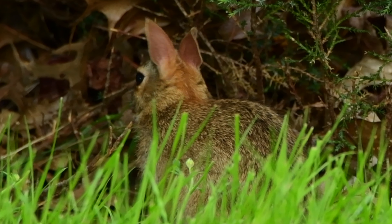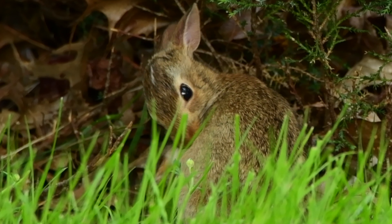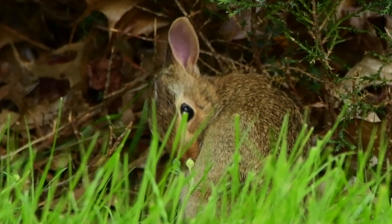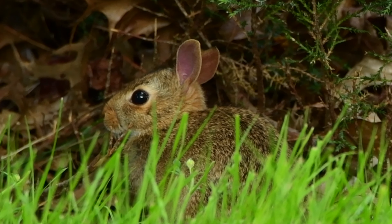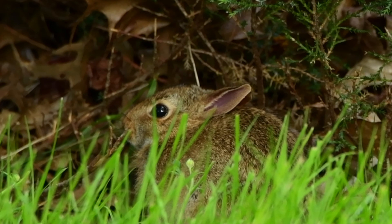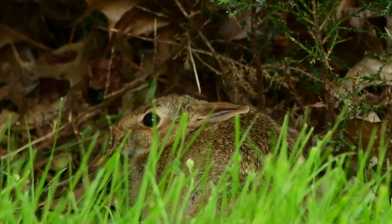Such as coyotes, mountain lions, foxes, snakes, birds of prey, and even us, humans. Their presence is very much needed because they sustain the life of so many. Next time you see these urban landscape hoppers jumping in your backyard, remember how essential their presence is to the rest of us.